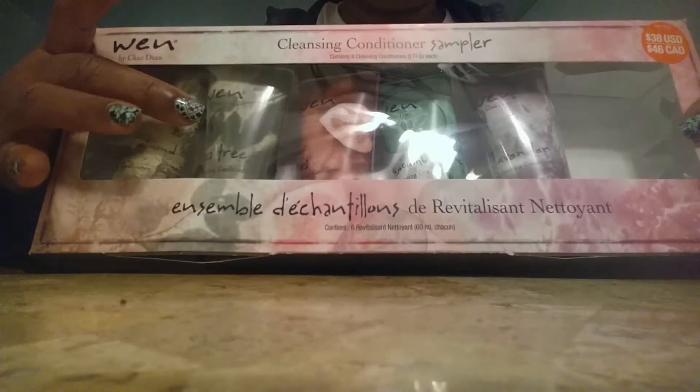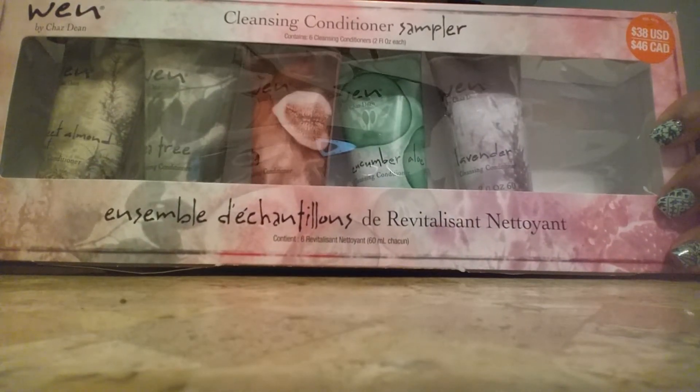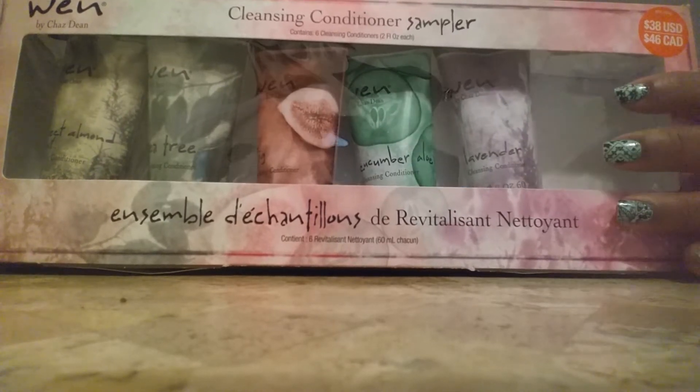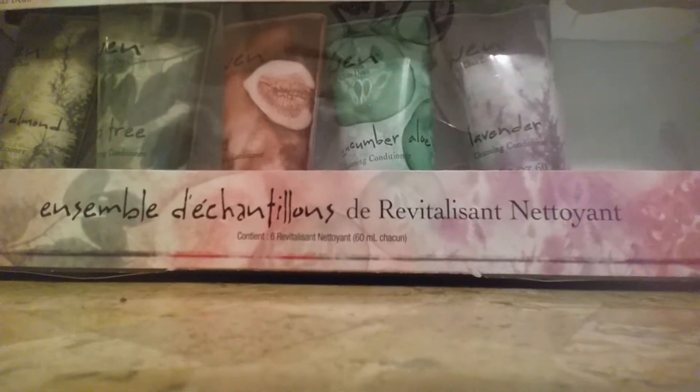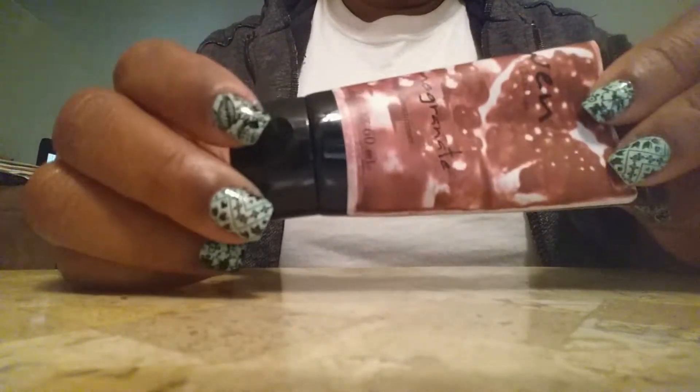So that was the perfume set. What I mainly got was this hair product set, and because of the 20% sale I think these were $38 — I ended up getting mine for like $31 and some change. We have the regular one, the Tea Tree, the Fig, the Aloe and Cucumber, and I believe Lavender. The Tea Tree was for scalp cleansing and probably for calming properties, and the Lavender was supposed to be soothing. I tried one this morning — my hair wasn't dried out and I didn't use anything with it.